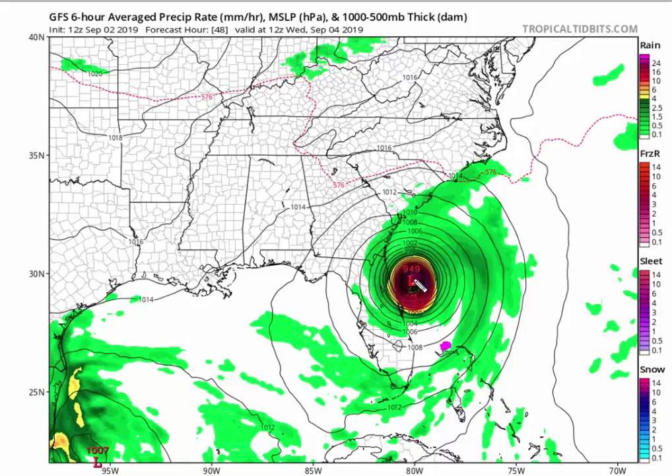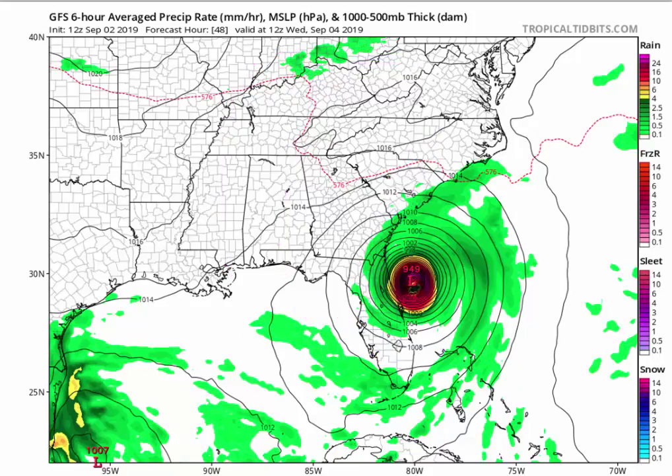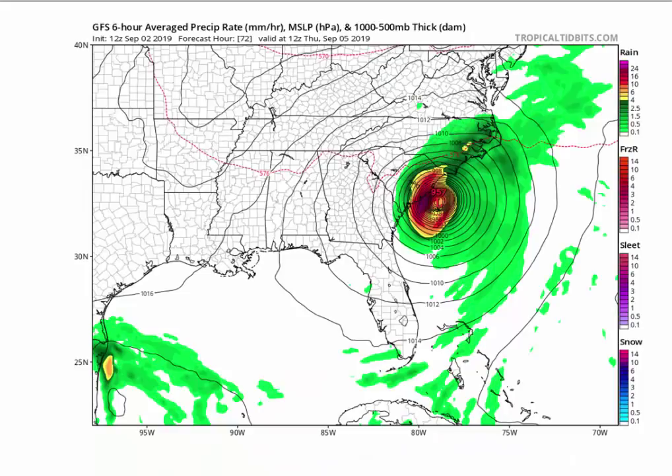What it's going to do is start sucking in dry air from Tennessee, Kentucky, Illinois, and Alabama — it's going to get entrained into the system. So that's really going to affect the western half of the system along the coast. You see this all the time with slow-moving hurricanes, and a lot of people ignore it and end up being surprised by how weak the west side of the hurricane is.